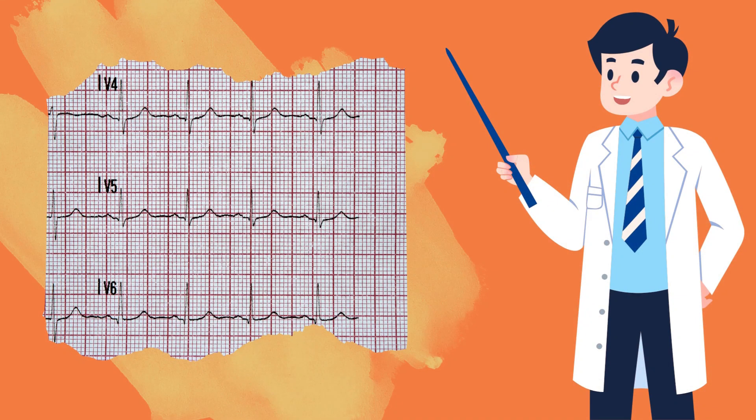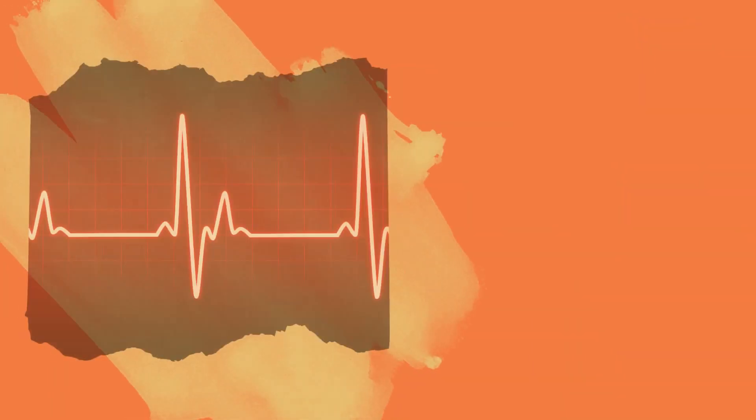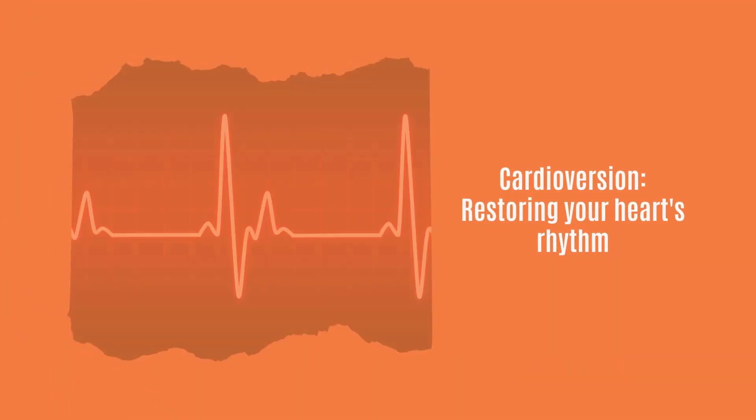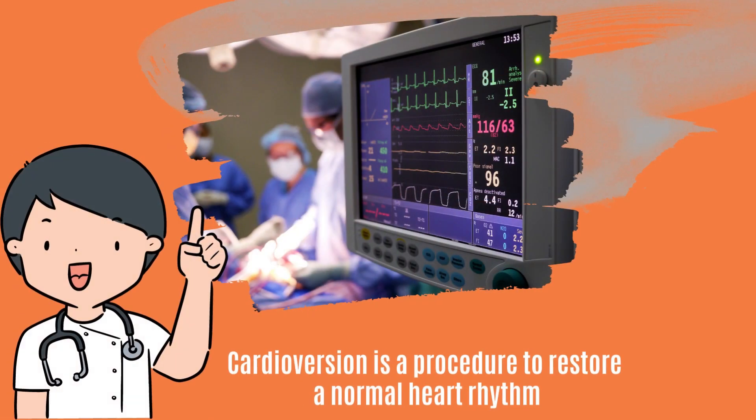Did you know? If you have an abnormal heart rhythm, doctors can restore it to normal. Let me tell you about cardioversion, which helps to restore the heart's rhythm. Cardioversion is a procedure to restore a normal heart rhythm in individuals with abnormal heart rhythms.